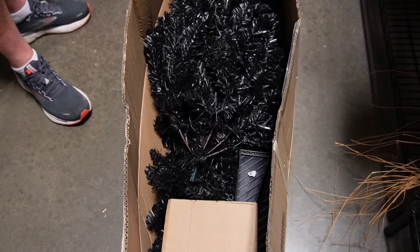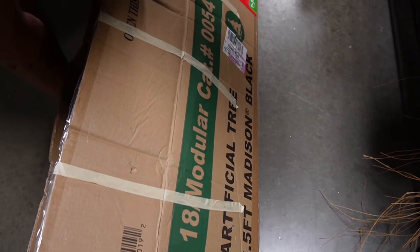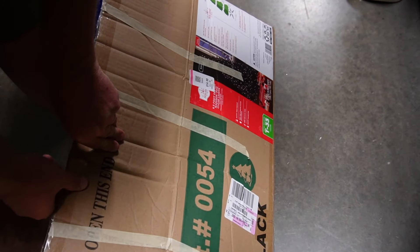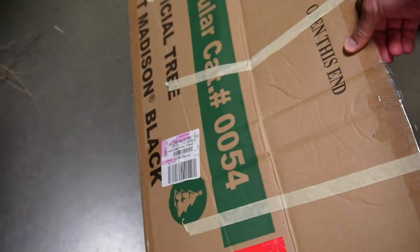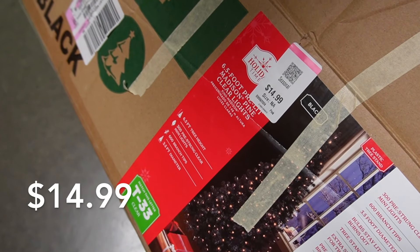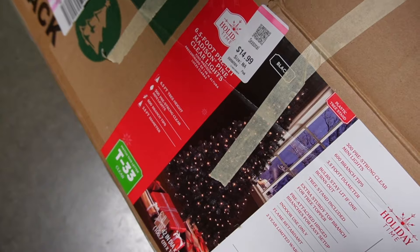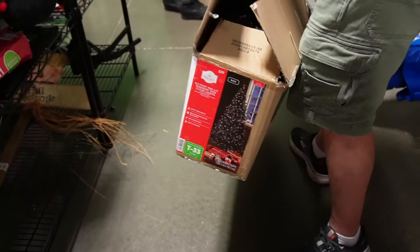I wonder how much it is. What does it say on the box? It's only $14.99! And it's got lights. Let's get closer here — easy setup, six and a half feet. Pretty strong lights. I wonder if it works, but if not, it's still okay. I didn't want to bend down and drag that out of there.